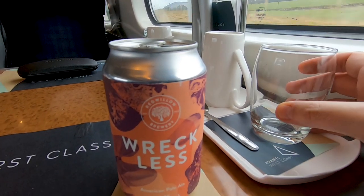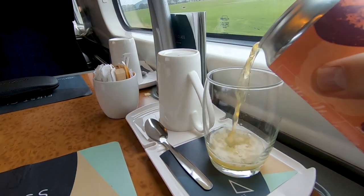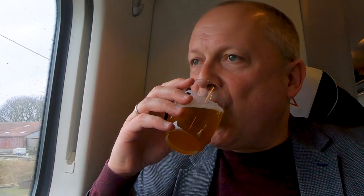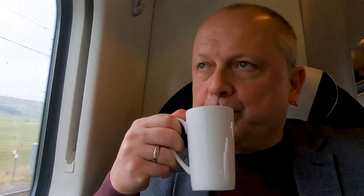I washed it down with a glass of this excellent Reckless beer — what an amazing name for a beer brand. And to finish, of course, a mug of hot black coffee.